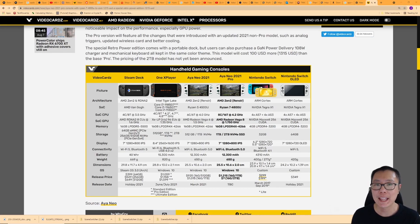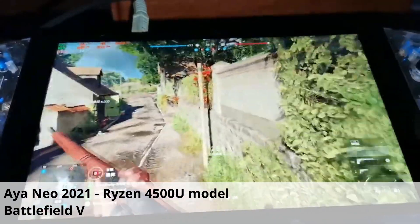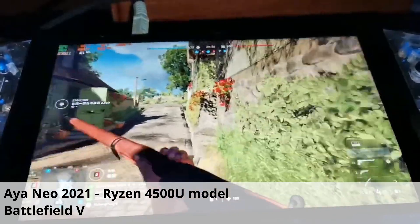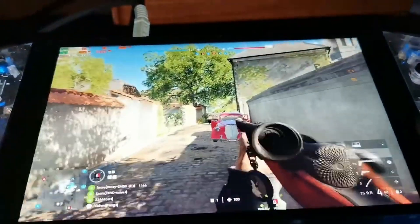The question is: can you even get a Steam Deck? For a lot of people who ordered, they might not be getting it until quarter two or quarter three of 2022 — a year away. How much is that time worth to you? Is it worth $500 or $600? I can see a reason why people may want to get an Aya Neo 2021 Pro.